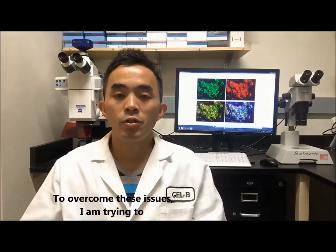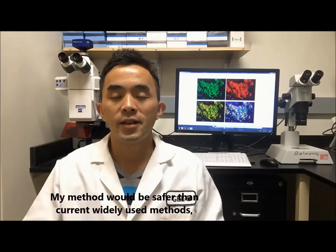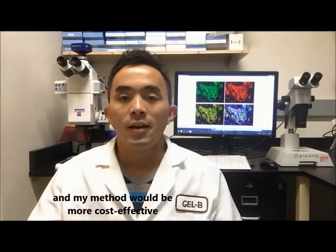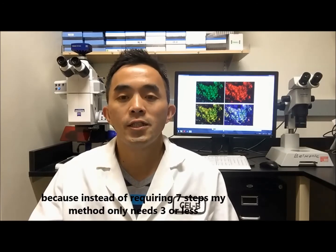To overcome those issues, I am trying to purify and expand the early-stage pancreatic cells from human stem cells, and use those expanded cells as a new cell source for producing beta cells. My method would be safer than the current widely-used methods because I could produce pancreatic cells with nearly 100% purity. And my method would be more cost-effective because instead of requiring seven steps, my method only needs three or less.